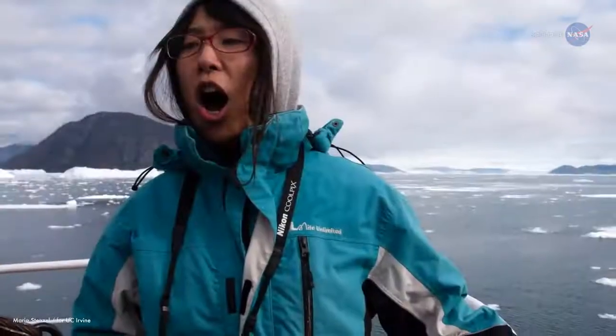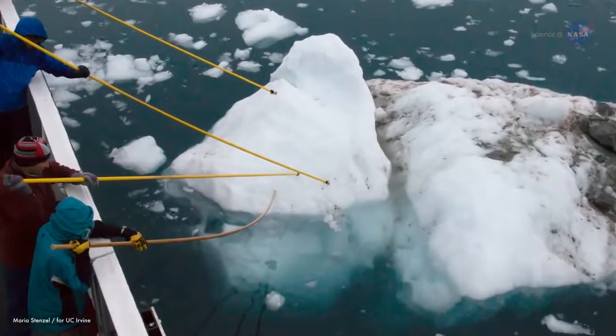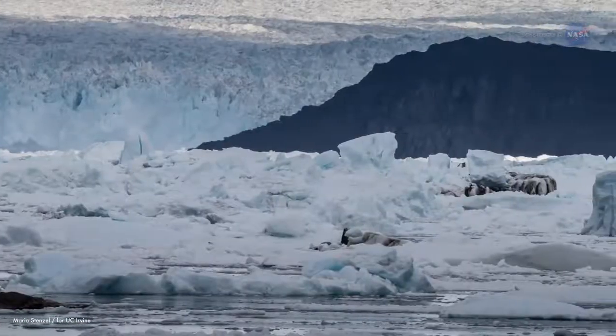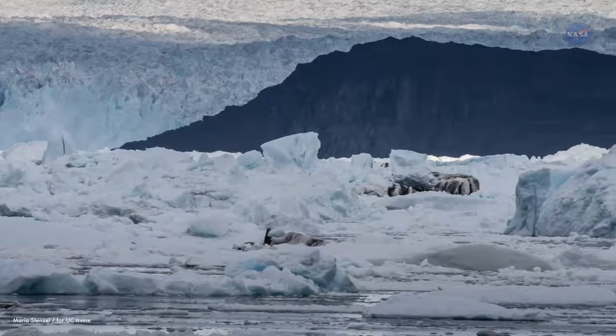On top of the rough waters, wind, rain, and cold weather, there's the ice itself. We came to study glaciers that discharge into the fjord, and the fjords are full of ice. In some places, it can be so full of ice that the boat can't even push through.